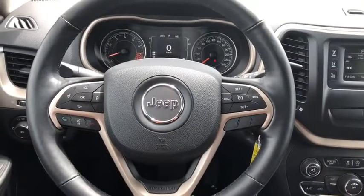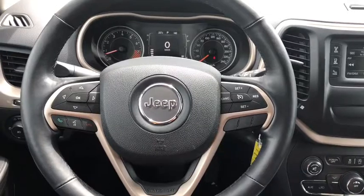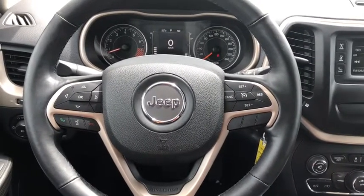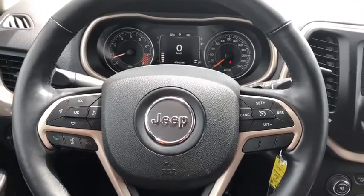As we go to the steering wheel, on the right side you have your cruise control settings. On the left you have your voice recognition, Bluetooth, and in-dash menu board buttons. Behind the steering wheel you have your audio controls.